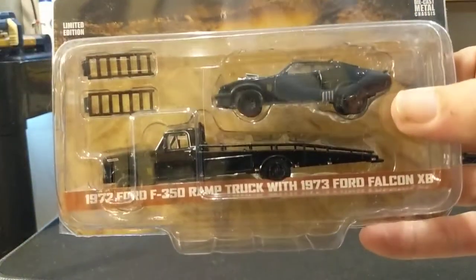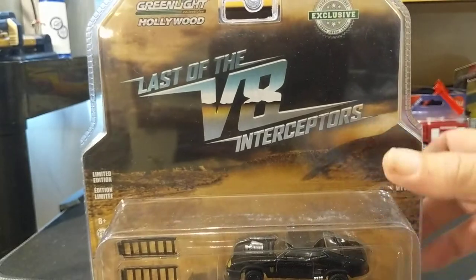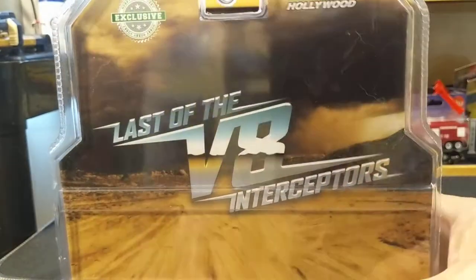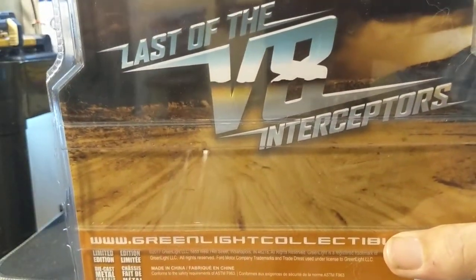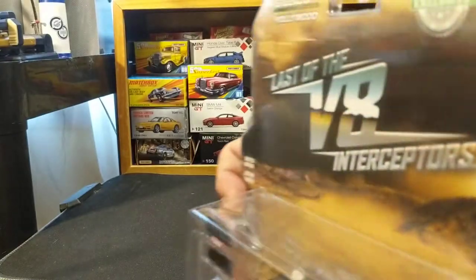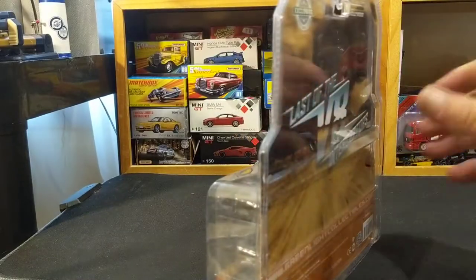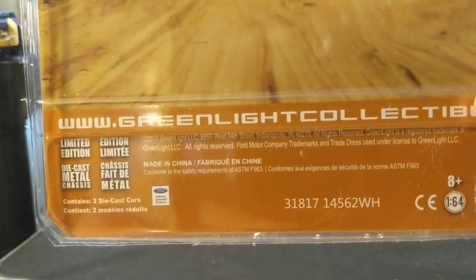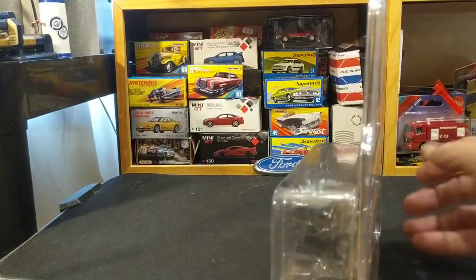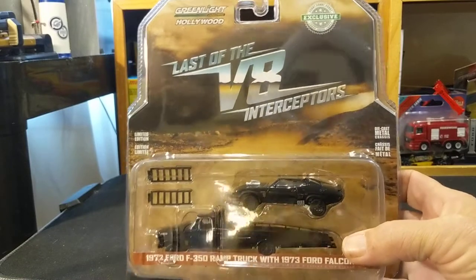I'm 95% sure I'm correct on this. You'll notice it doesn't say Mad Max or George Miller on this at any point — it just says the Last of the V8 Interceptors. That photo is an approximation of the publicity photos from the original movie, that whole wastelands idea. But the licensing on the back is from Ford, not from the movie. So even though this is a Greenlight Hollywood release, I don't think it's licensed by the Mad Max producers or franchise.